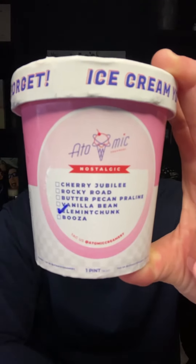Atomic Creamery's Elemint Chunk. Big mint chocolate fan here — one of the best combos in the game, but you already knew that.